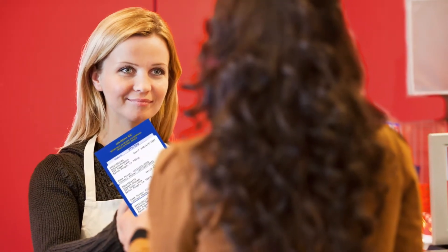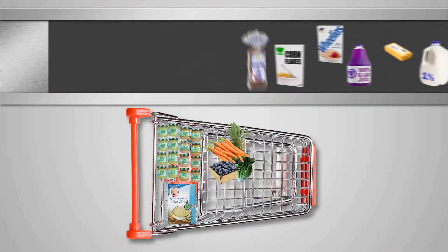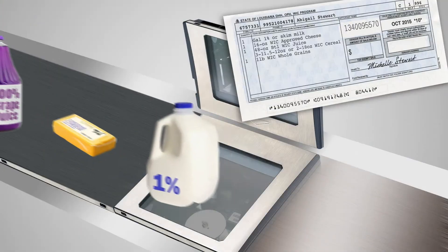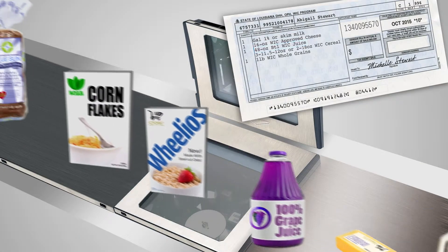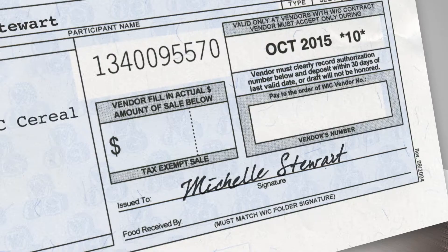First, tell the cashier that you're using WIC food benefits for some or all of your items. Then group your purchases together for the first voucher and hand that voucher to the cashier. The cashier will check each item as it goes through the register. Once all the items have been rung up, the cashier will write the total amount on the voucher.